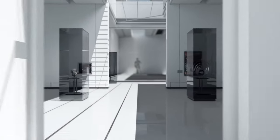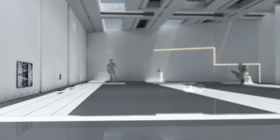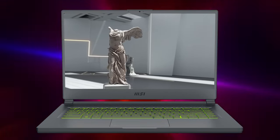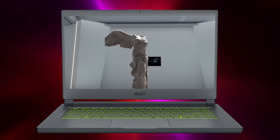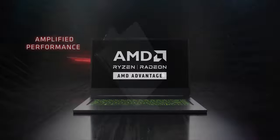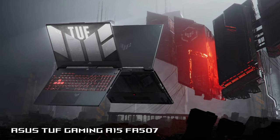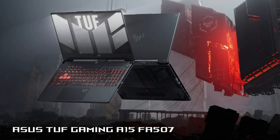The MSI Delta 15 can be a fantastic device for gamers while providing a content creation-ready display. However, AMD GPUs haven't been great for productivity, while the cooling could use some help, as the hardware generates excessive heat which can be felt on the keyboard. Generally, we think that MSI had a raw gem in its hands, but they just didn't do a good enough job polishing it. With that said, the Asus TUF Gaming A15 FA507 is a better option in our view.